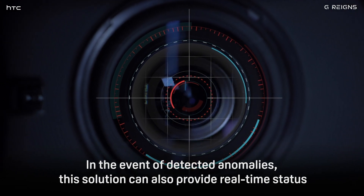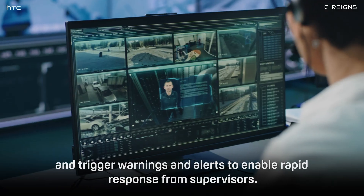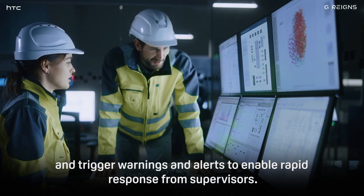In the event of detected anomalies, this solution can also provide real-time status and trigger warnings and alerts to enable rapid response from supervisors.